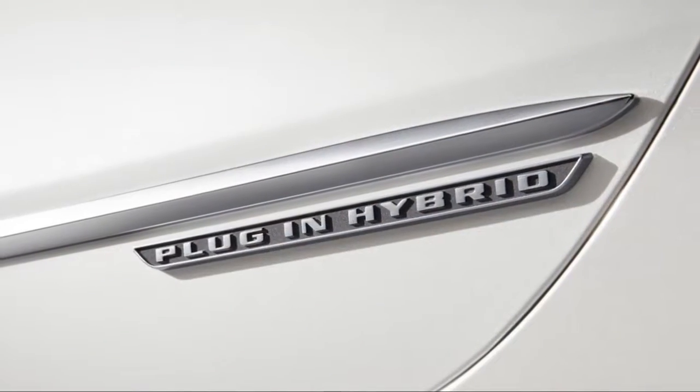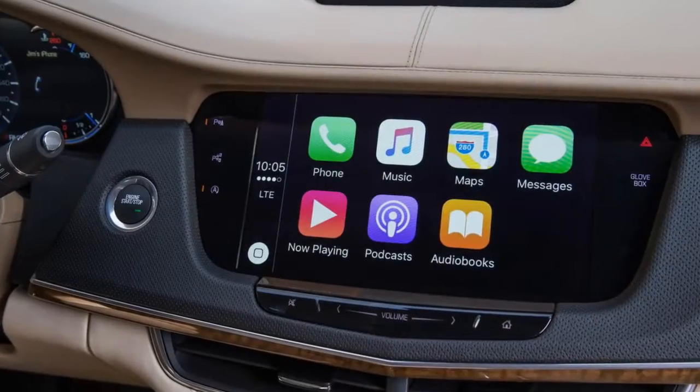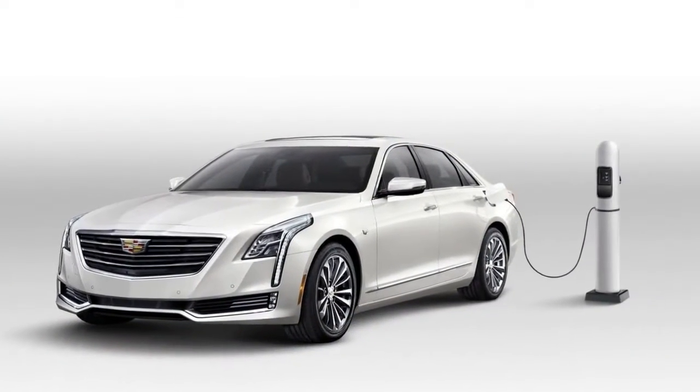With the CT6, Cadillac combines a spare, elegant, and distinctive design with a lightweight body, excellent handling and road-holding, and a plug-in hybrid model that beats the Germans decisively on range.